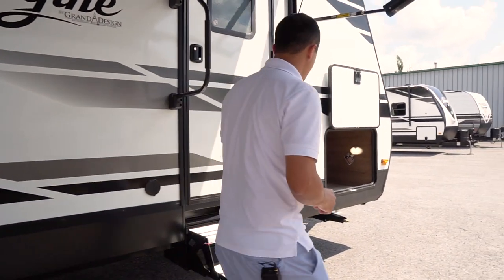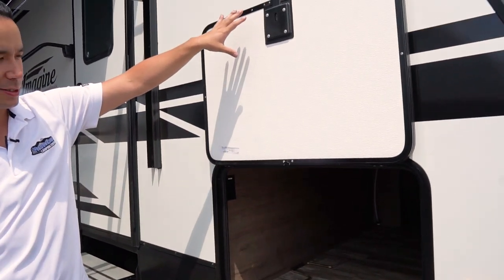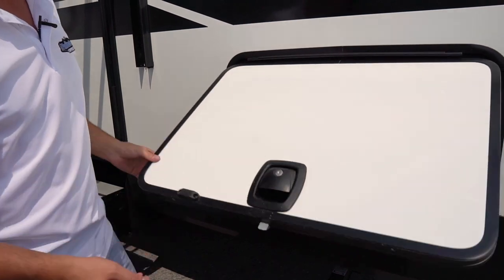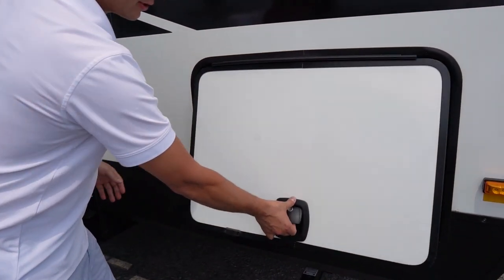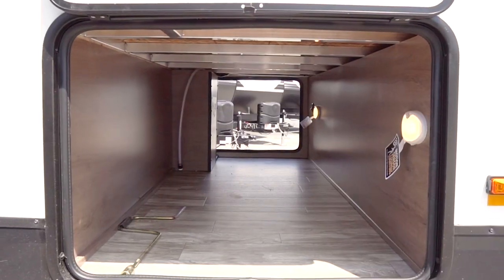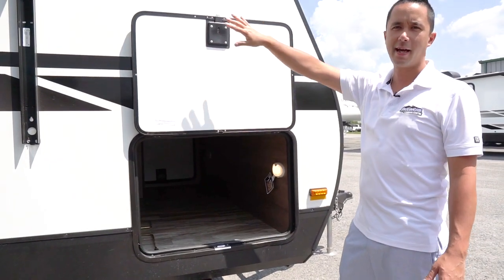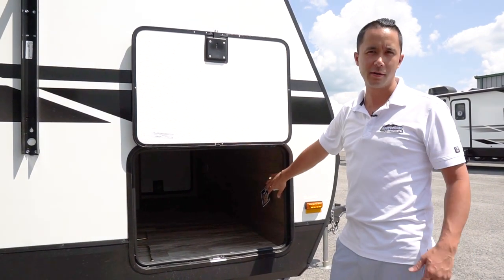We have a big pass-through storage with magnetic baggage door catches — these are new for this year. The slam-latch baggage door, like on the diesel pushers, has motion-sensored LED lighting. So when you open this baggage door on the magnetic catch, the light will go on automatically.